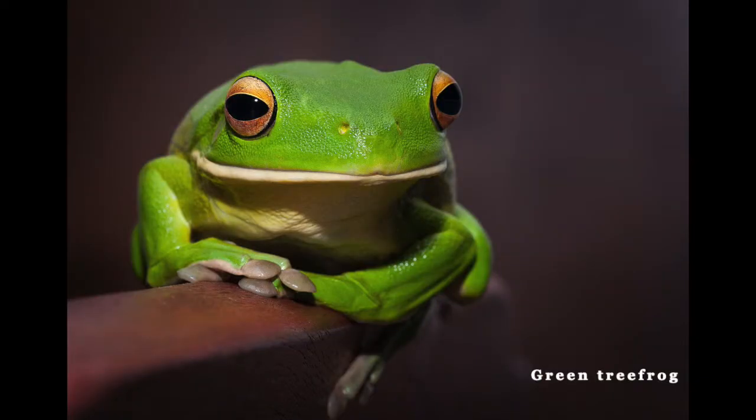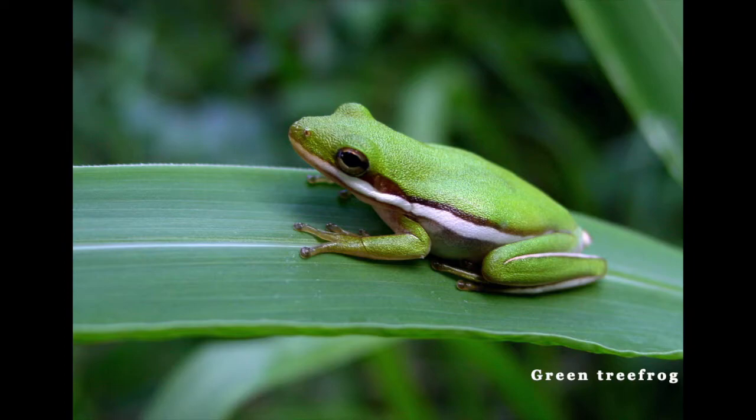The green tree frog has bright to dark green, sometimes grayish, smooth skin with a white stripe along the length of its side, but that's not always the case.